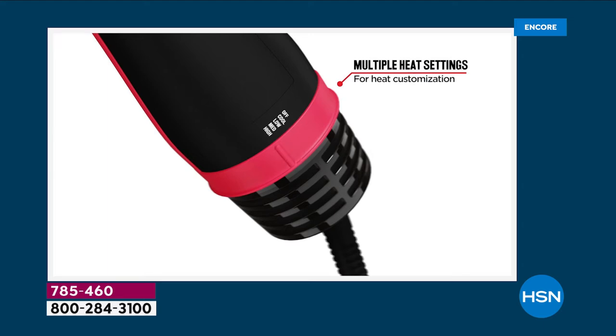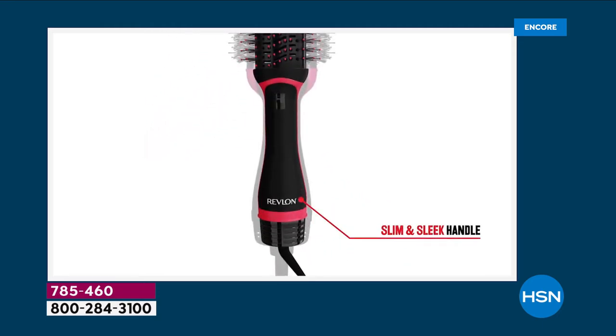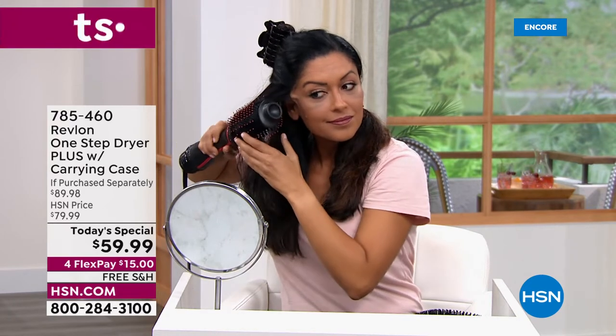We've decreased the oval design size, making it easier to get to the root, and added the additional heat settings while keeping all the powerful benefits. The handle is now sleeker and slimmer so it feels more comfortable in the hand. $15 to get it home, free shipping and handling, and we'll send you the case too.